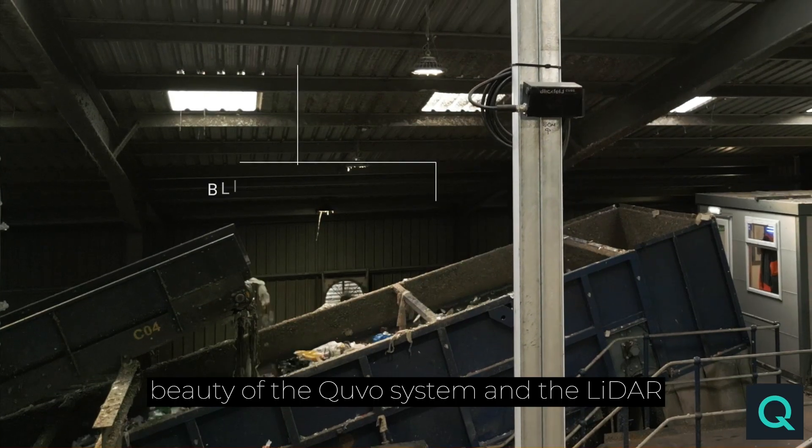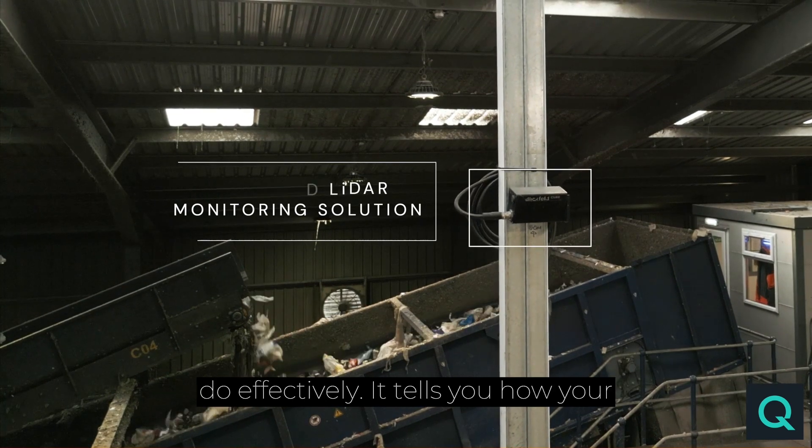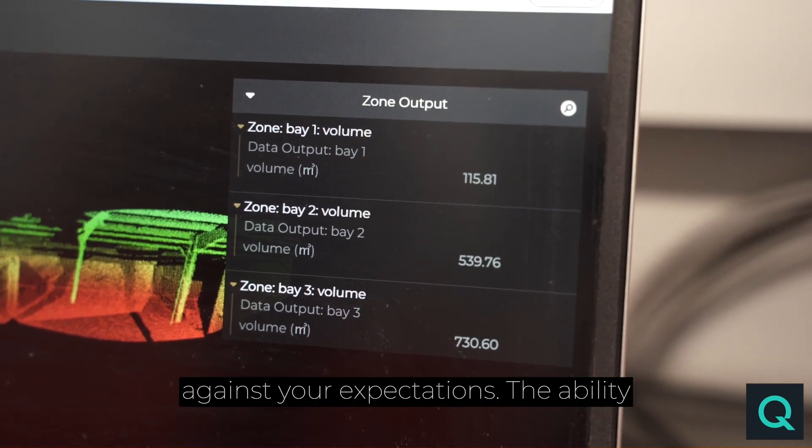The beauty of the CUVO system and the LIDAR system is it tells you what you need to do effectively. It tells you how your plant is performing, how you want your plant to perform, and lets you compare that against your expectations.